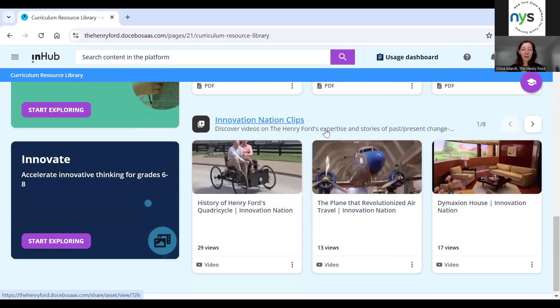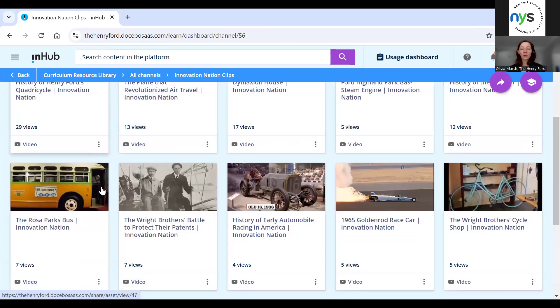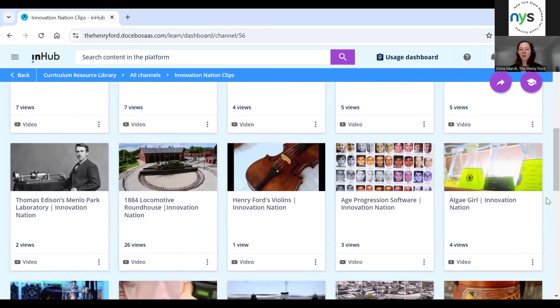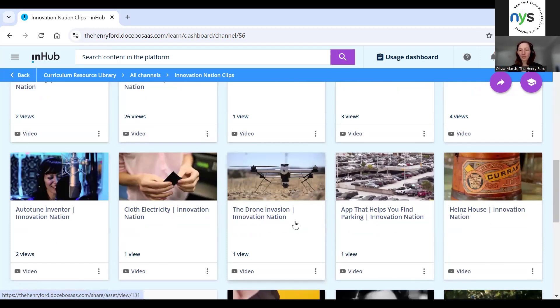The other smaller piece of content we have are Innovation Nation clips. Some of you may be familiar with our Innovation Nation TV show, which is airing on CBS on Saturdays. That TV show is actually filmed on the Henry Ford's campus. We've taken clips from each of the 10 seasons that exist and pulled out three-to-five minute clips from each episode that tell stories from our collections, but also stories of young people creating inventions and innovations right now.